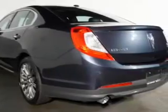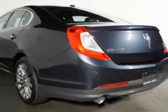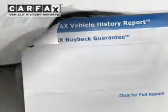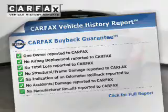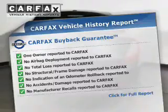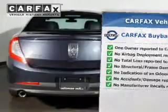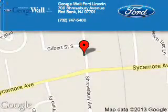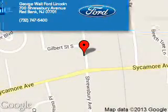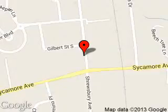Rest easy knowing this vehicle comes with a Carfax Vehicle History Report from Carfax, the most trusted provider of vehicle history information. Great quality at a great price. Call or click to contact us today. George Wall Ford is dedicated to doing everything possible to ensure that the experience you have selecting your next vehicle is a pleasant one. We are located at 700 Shrewsbury Avenue, Red Bank, New Jersey, 07701.